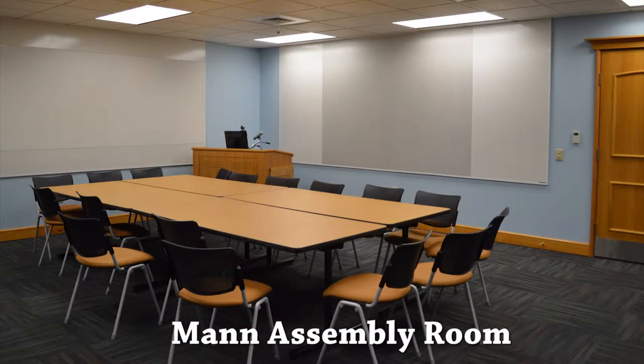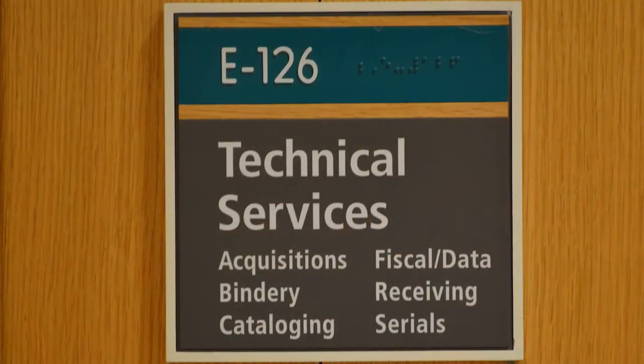This floor also contains Main Assembly Room, Foster Auditorium, and Technical Services.